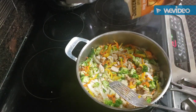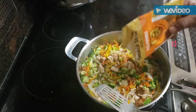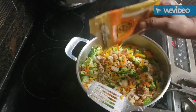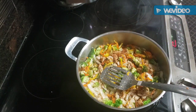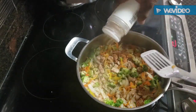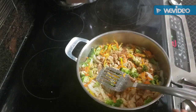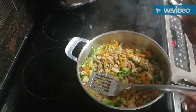About a teaspoon of my Chicken Brai seasoning, a teaspoon of garlic powder, and a teaspoon of complete seasoning on there.